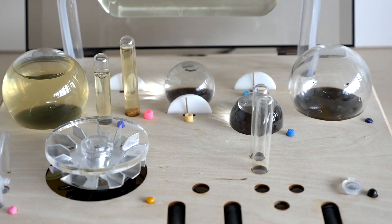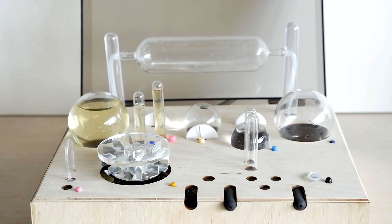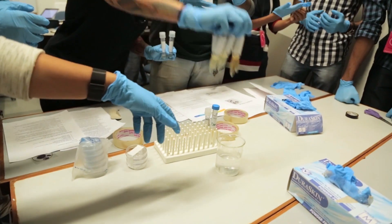The first batch of Aminos will go out in the first quarter of 2016 and if you believe that science should be more accessible, you can support this campaign by buying Amino for yourself, your family, or your local school or science club. You can also get an exclusive workshop with us and Symbiota where you'll design your own DNA program and run it and culture it.